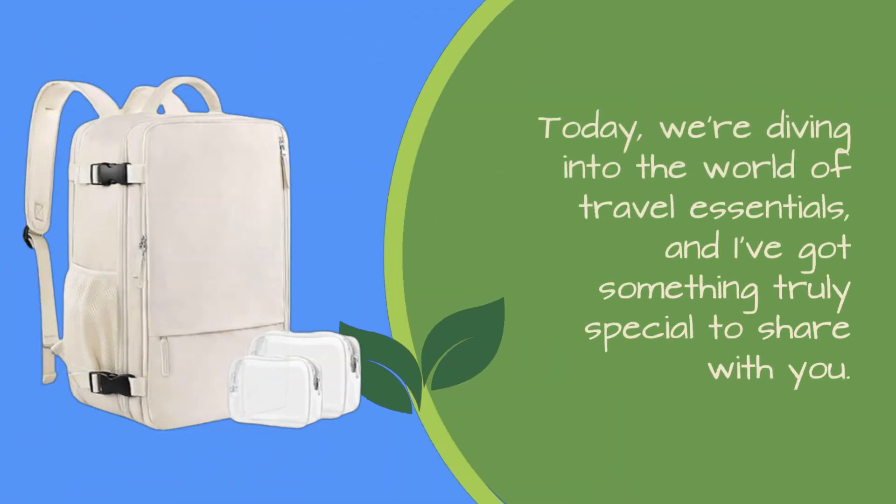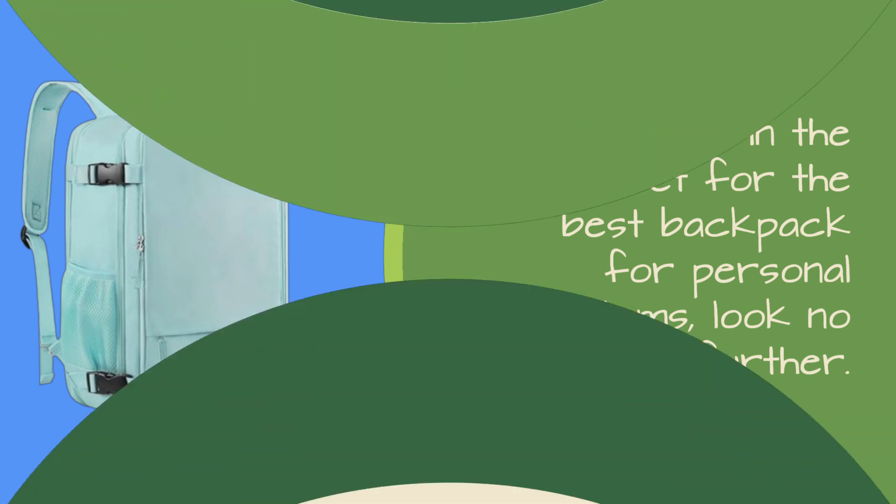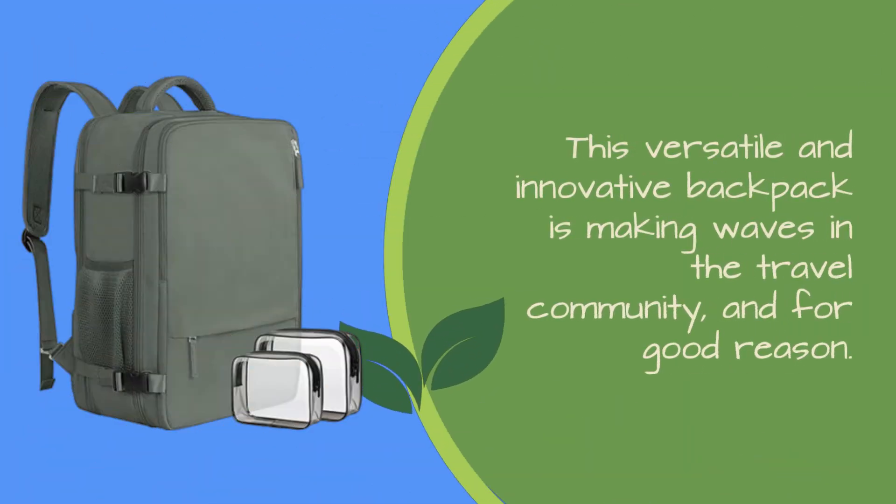Welcome back, everyone. Today we're diving into the world of travel essentials, and I've got something truly special to share with you. If you're in the market for the best backpack for personal items, look no further. I'm thrilled to introduce you to the Sonali Large Travel Backpack. This versatile and innovative backpack is making waves in the travel community, and for good reason.